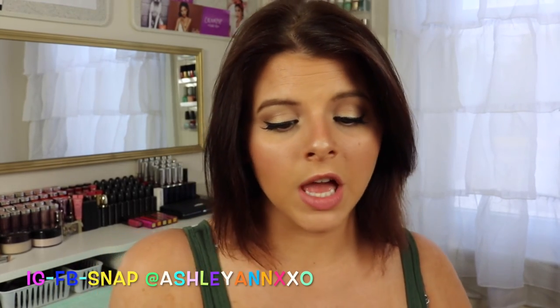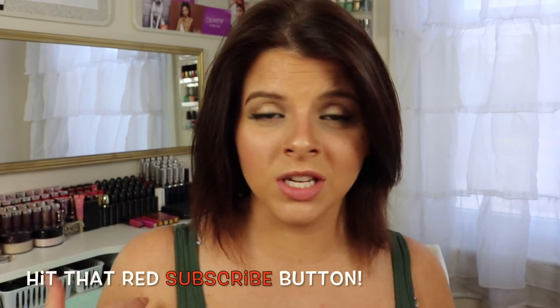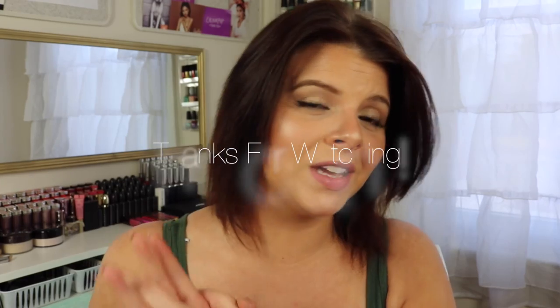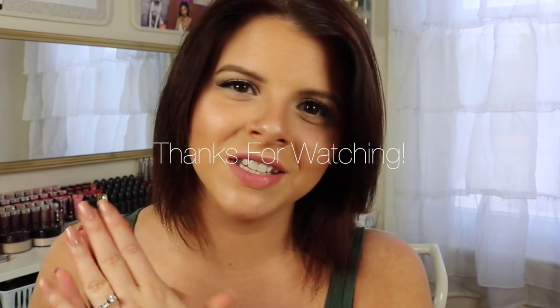Those are the products that were standing out to me this month and I wanted to talk about them to you guys. I hope that this was helpful, and let me know if you end up trying some of these out or if you have tried them and how they worked out for you. If you are new, my name is Ashley — welcome! Please subscribe, I hope you'll stick around for future videos. And if you liked this one, please thumbs it up because that really helps me out. That's all I have for today, so I'll see you in my next video. Bye!